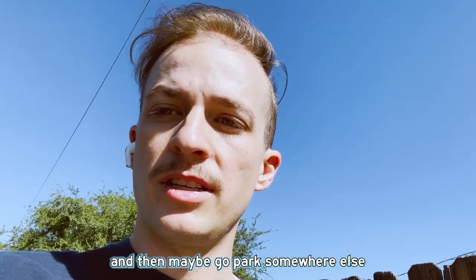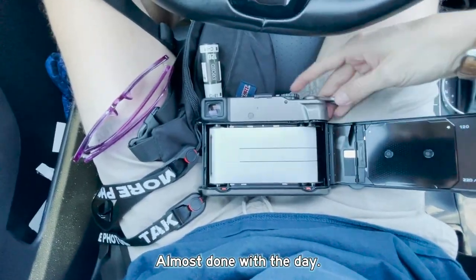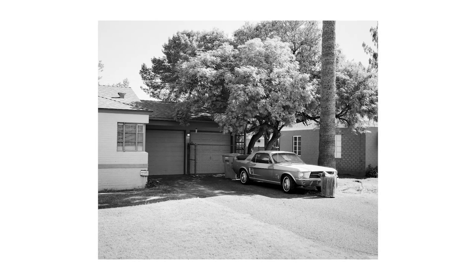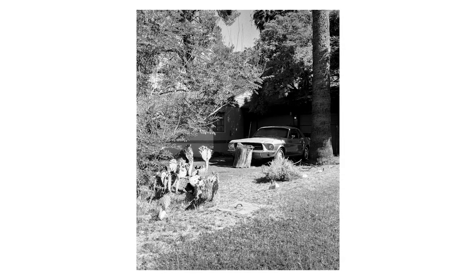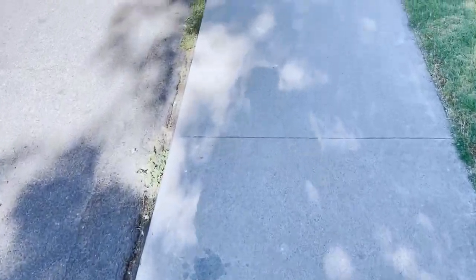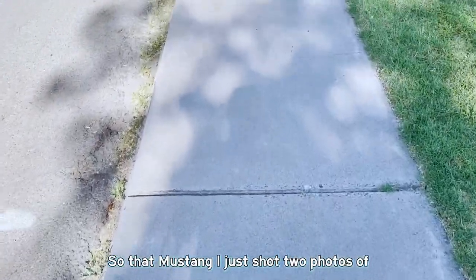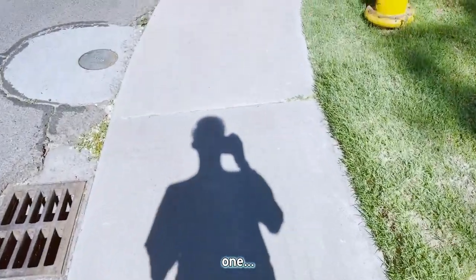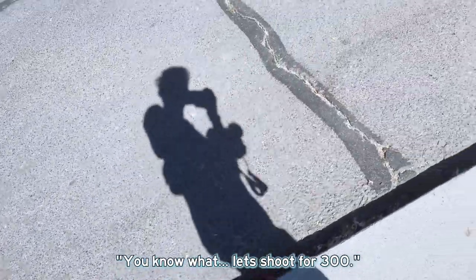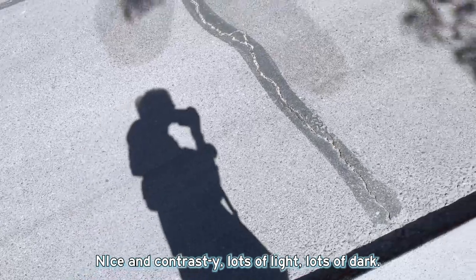Just got back to the car. I'm gonna change my film, drink some water, and then maybe go park somewhere else in the neighborhood and find somewhere else to shoot. Almost done with the day. So that Mustang I just shot two photos of on this black and white — both rated at 300. I don't know why I rated it at 300, but the box speed says it's variable 200 to 800, so I figured let's just do 300. I think those Mustang shots will be cool — nice and contrasty, lots of lights and darks.